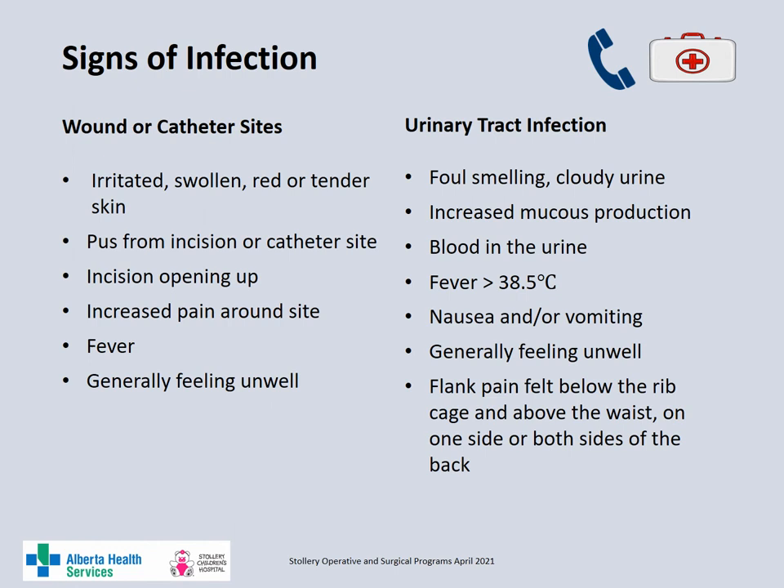Call your doctor if your child has any signs of a urinary tract infection or infection around the incision or catheter sites. Signs of a wound infection or catheter site infection might include: irritated, swollen or red tender skin; pus from the incision or catheter site; the incision is opening up; increased pain around the site; a fever; or a general feeling of unwellness. Signs of a urinary tract infection may include foul-smelling cloudy urine, increased mucus production, blood in the urine, fever, nausea and/or vomiting, a general feeling of unwellness, or flank pain felt below the rib cage and above the waist on one or both sides of the back.